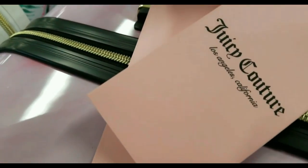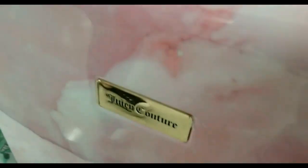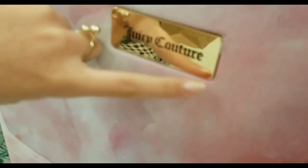Hey beautifuls! This is the Juicy Couture luggage that I'm going to be getting for traveling to New York City, and I'm super duper excited. Oh my god.